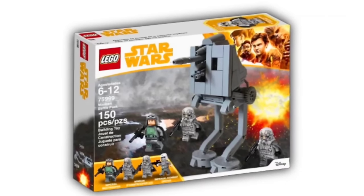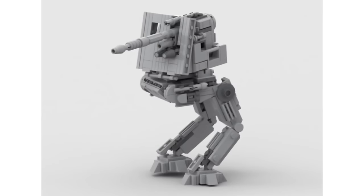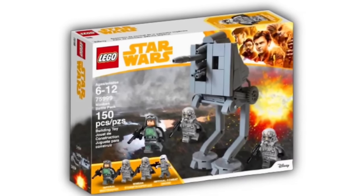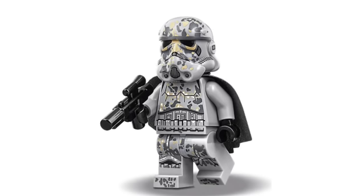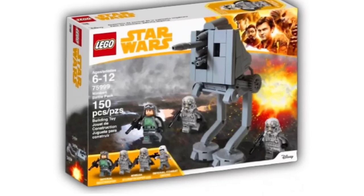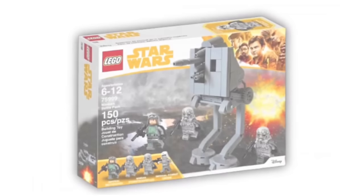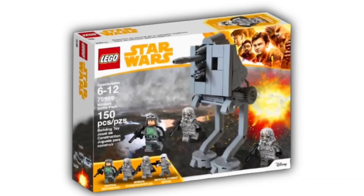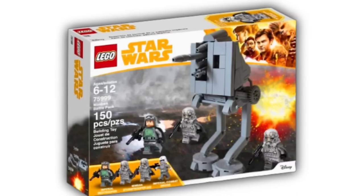The next battle pack is the Mimban Troopers Battle Pack, containing one Imperial mud trooper, three Mimban stormtroopers, and an amazing AT-DT build. This would be a perfect set, though Lego would probably price it at around $25 due to the extra parts. We haven't gotten Mimban stormtroopers in a while. Ideally it'd be better to have two Imperial mudtroopers, two Mimban stormtroopers, and one combat driver — that would be pitch perfect — but this is very, very close to perfection.